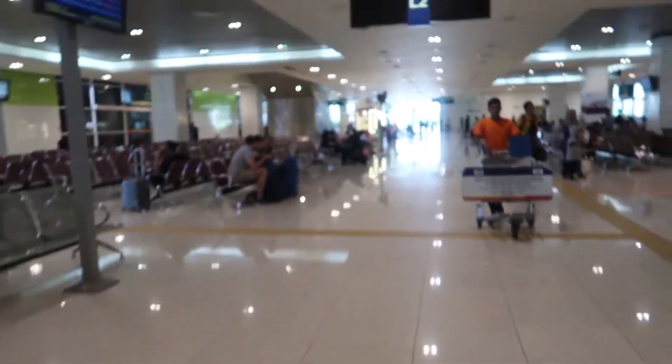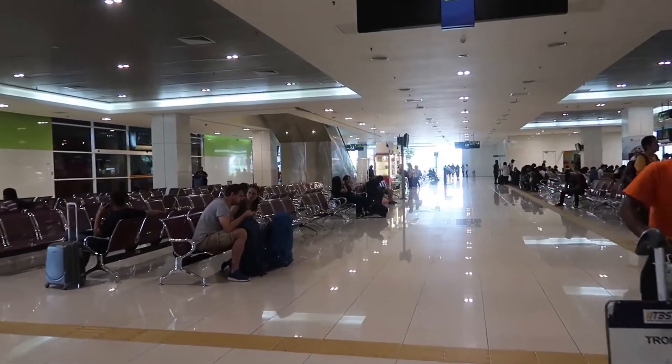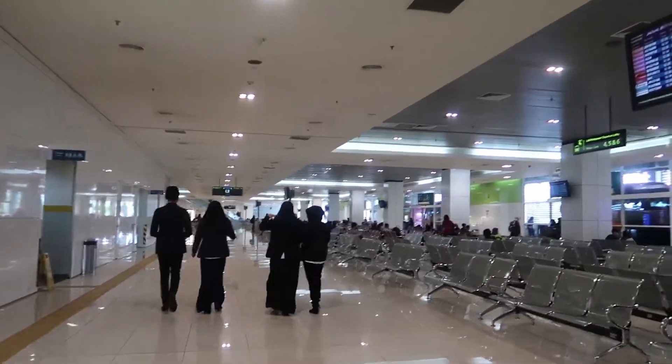We are going to gate number 11. They speak English all over the place. We will pay around RM3.40. This bus station is almost like an airport — it's cold. I have reached gate number 11 and I will see my bus in 17 minutes.